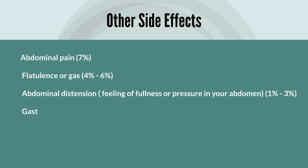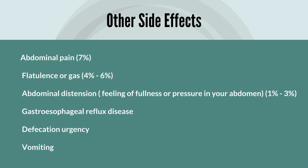Other side effects reported include abdominal pain in about seven percent of patients that take Linzess, flatulence or gas in about four to six percent, abdominal distention — that feeling of fullness or pressure in your abdomen — occurring in about one to three percent, and then gastroesophageal reflux disease, and also for some people vomiting and urgency to defecate.